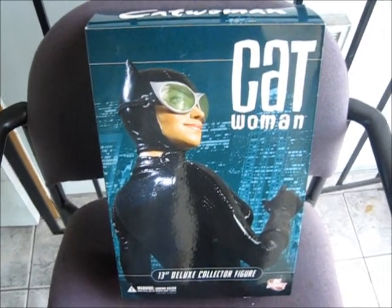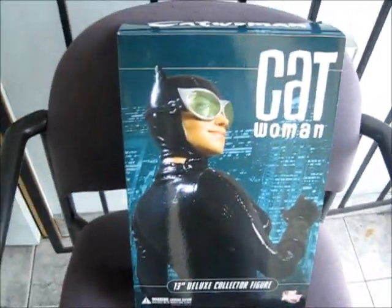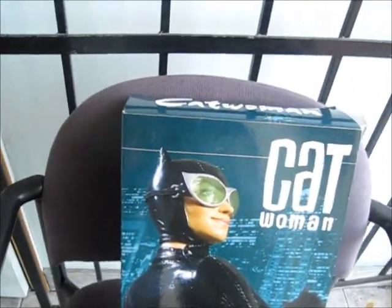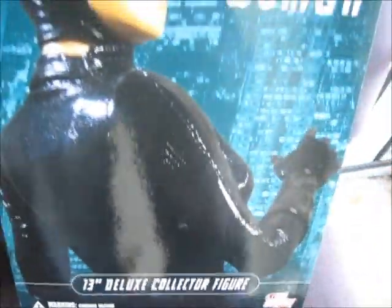Hey guys, this is Gary from ToriDorks here for another collectible action figure review. Here we have the DC Direct 13-inch deluxe collector figure of the modern day Catwoman. This is the modern one, not the classic one, as you can see from the goggles and the leather hood and getup. I'm just going to open this up.